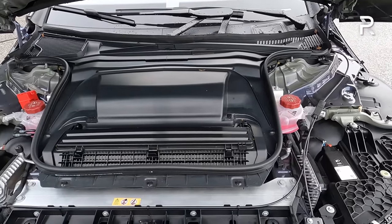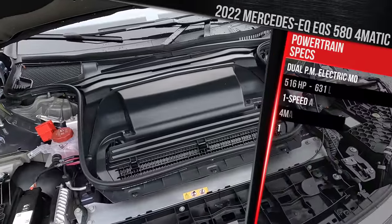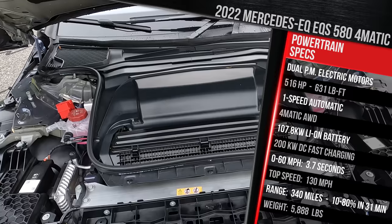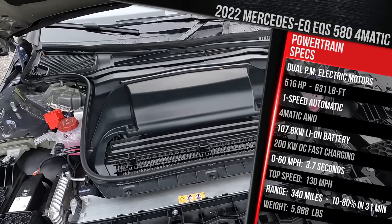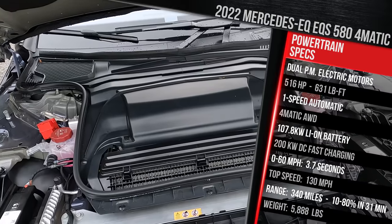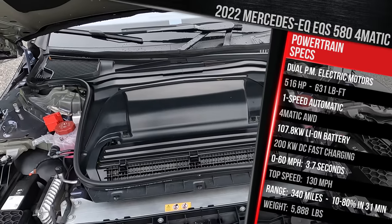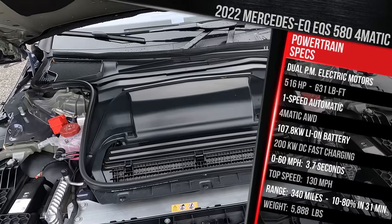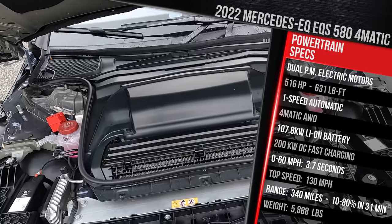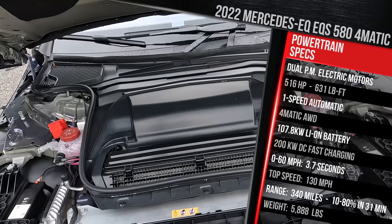Sadly, it would be nice to see a frunk underneath here. But let's talk about the powertrain. This vehicle has dual electric motors because this is the 580 model. It's got permanent magnet synchronous electric motors fed by a 107.8 kilowatt-hour battery pack—a lithium-ion, Mercedes in-house designed battery pack. It all goes out through a one-speed reduction gear transmission, giving us a total of 516 horsepower and 631 pound-feet of torque. This is the middle powertrain in the EQS family. There's also an EQS 450+ and an EQS AMG, which has about an extra 150 horsepower over this model.